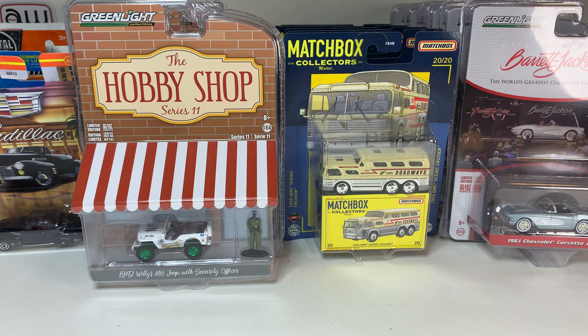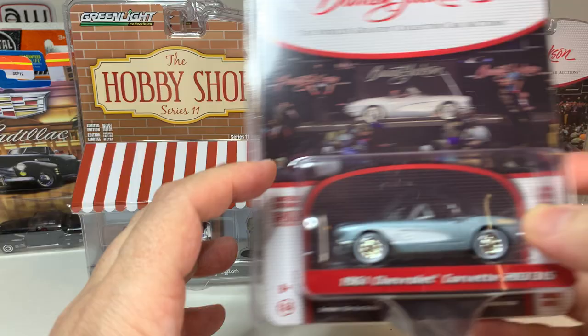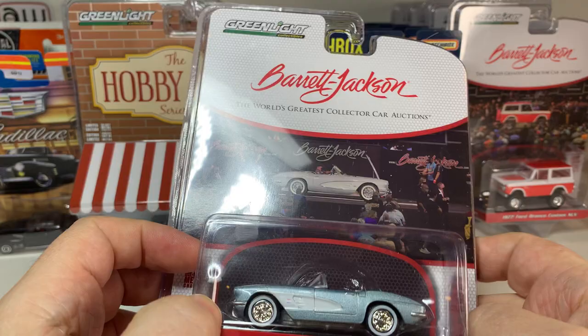Welcome! Today we're going to be taking a look at a bunch of Greenlight, Matchbox, and then a few other random items that I have picked up throughout the week. Earlier in the week I had received several cases from Greenlight and Matchbox and I had done separate videos where I unboxed those, but now we're going to go ahead and crack these open and take a closer look at the cars.